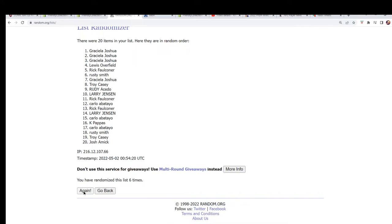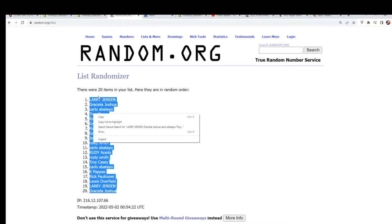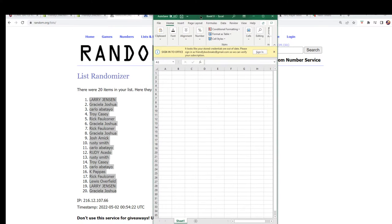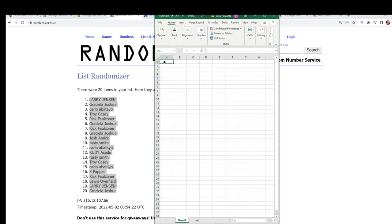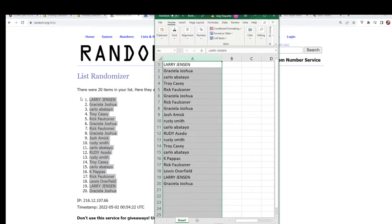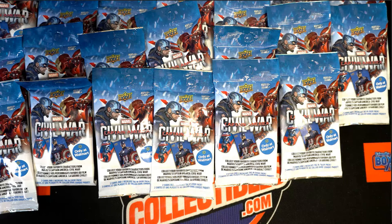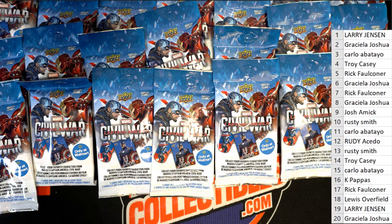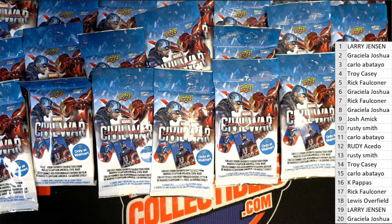Good luck everybody. Lucky number seven. All right, so there it is. J. Scott Campbell is one of the most recognizable artists in Marvel and one of the most sought after and valued artists for his work.